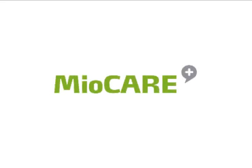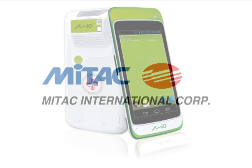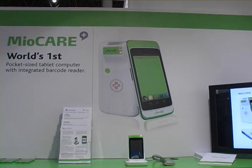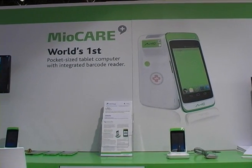MioCare, the healthcare division of the $1.5 billion Mitac Group, launched their innovative range of tablet devices, including the world's first pocket-sized tablet computer with integrated barcode reader, the MioCare A105.